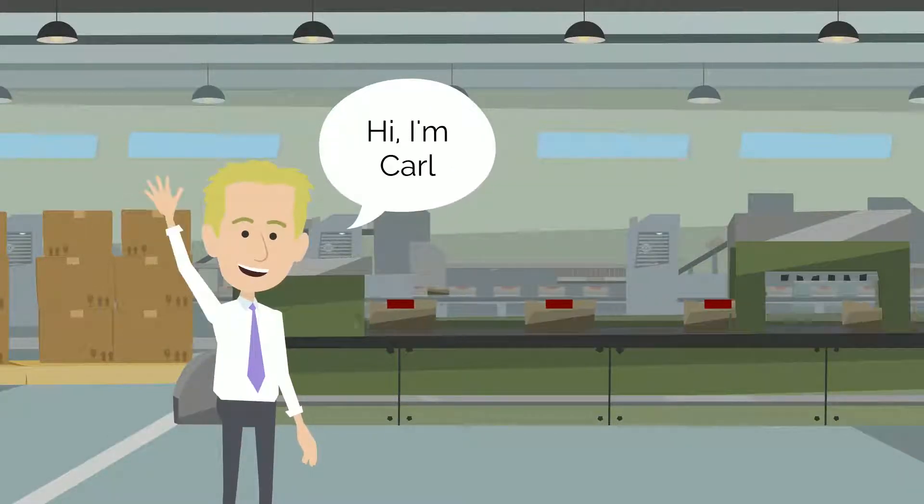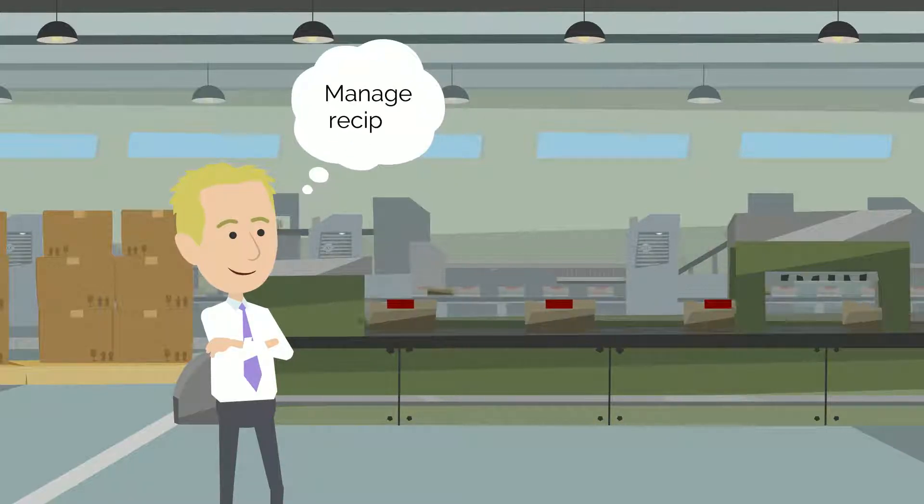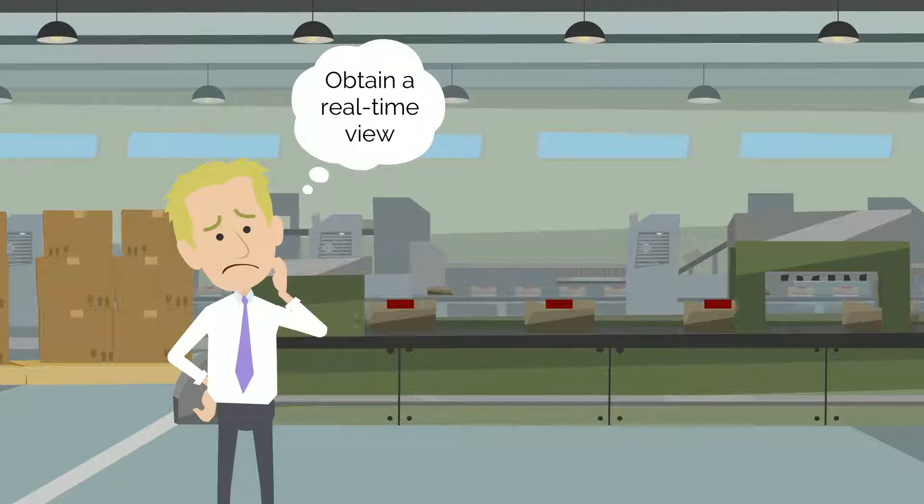This is Karl. He runs a growing food manufacturing and distribution business. Karl understands the importance of being able to manage recipes and obtain a real-time view across his business.